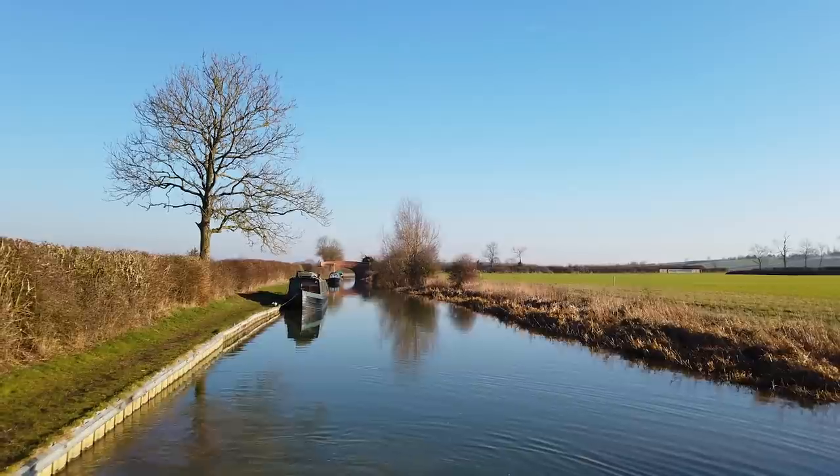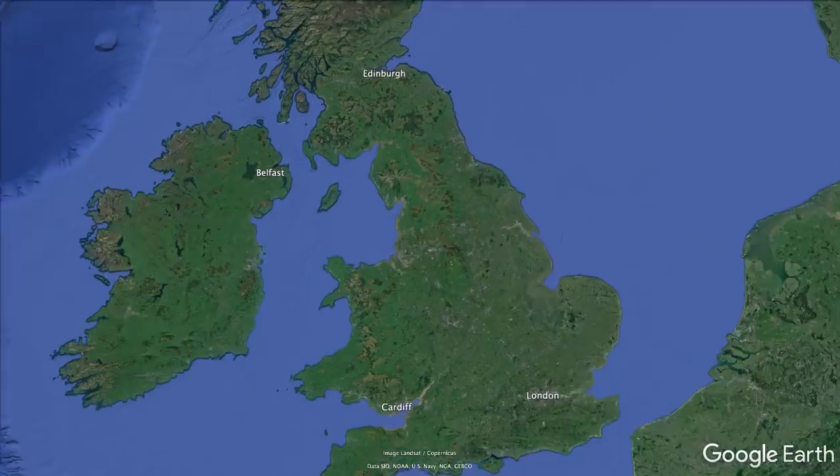Just moored up around the corner there. It was a really, really nice mooring spot — extremely quiet at night, very dark. I was able to get the car on the bridge virtually, and we're really close to Daventry and Rugby here.